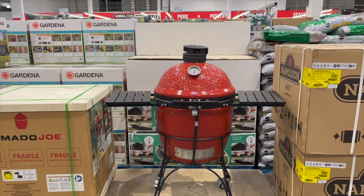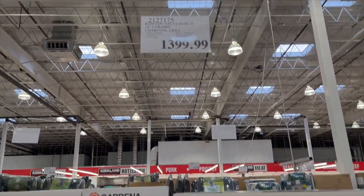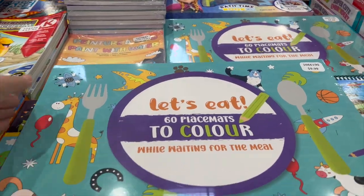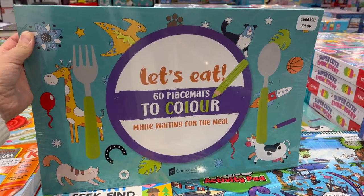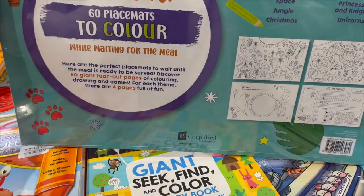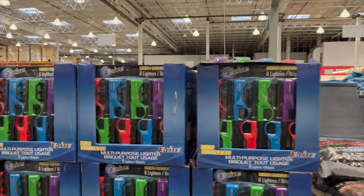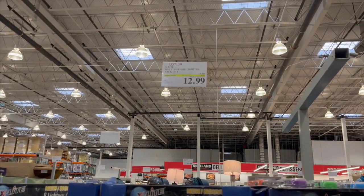This is new — a ceramic charcoal grill in red for $139.99, really nice looking. Also, these 'Let's Eat' 60-count colored placemats for kids while waiting for a meal, $9.99 — my family loves coloring at the dinner table. By X-Light, barbecue lighters pack of eight are $4 off for $12.99.